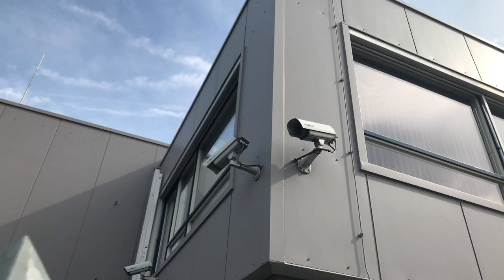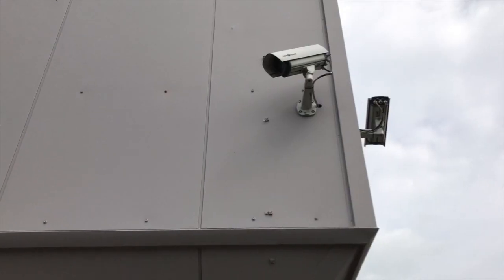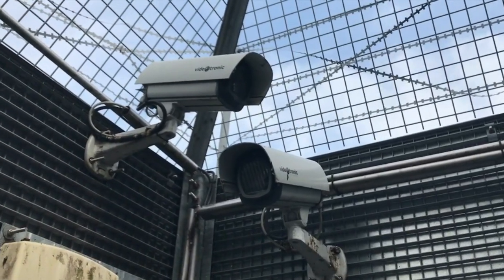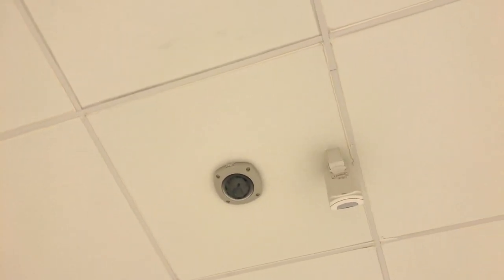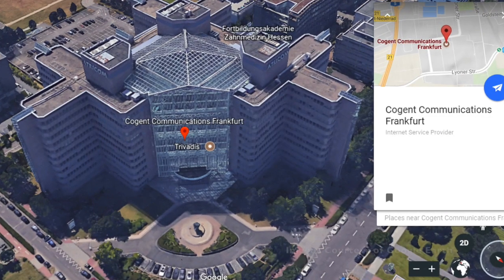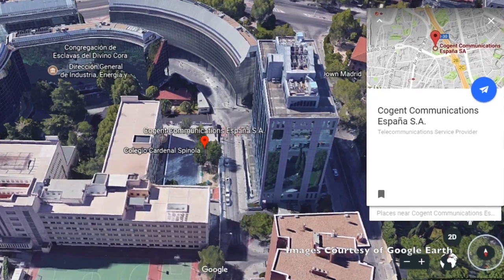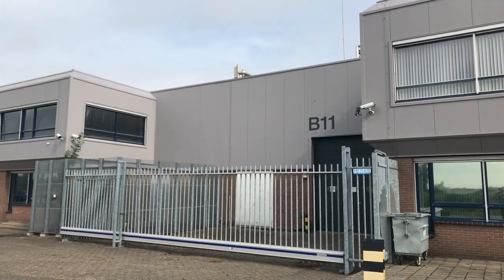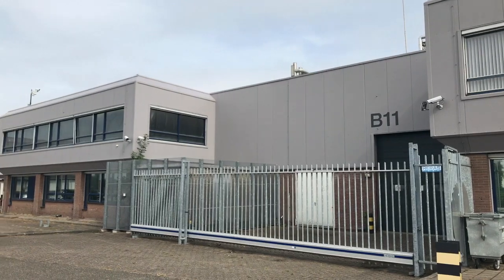The facility has 16 cameras installed in strategically chosen locations, with recording and monitoring capabilities connected to Cogent's 24/7 network operation centers in both Frankfurt and Madrid. Along with these features, there is a high-level intruder and burglar alarm system for the whole building, also monitored 24/7.